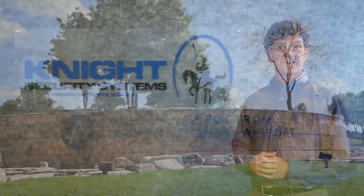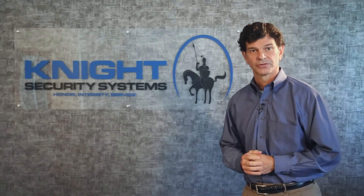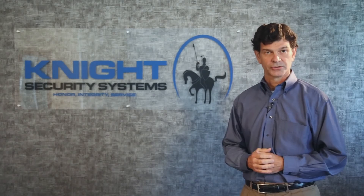Every day our staff of professionals at Knight Security Systems strive to provide our clients like ABIA with innovative security solutions combined with support services to keep their facilities, operations, and personnel safe and secure.